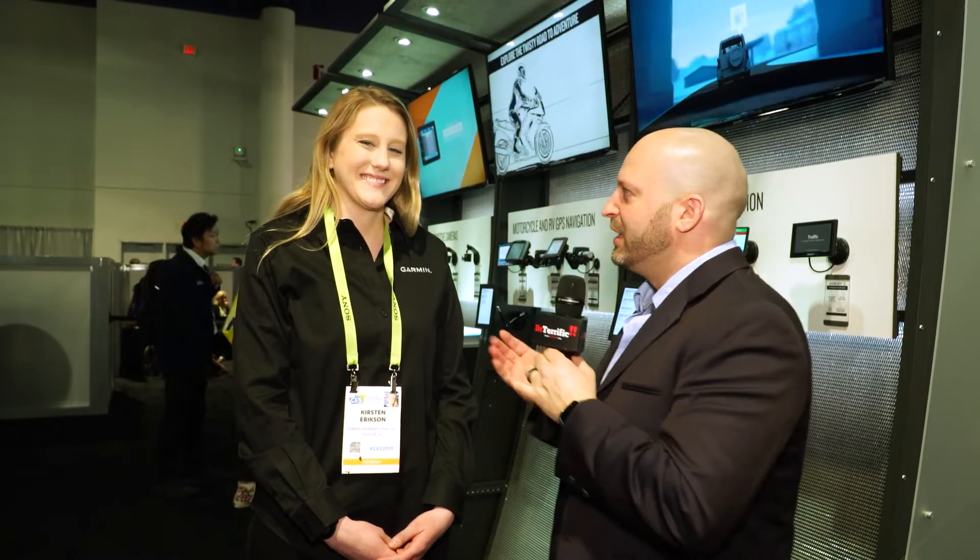Live from Las Vegas, Nevada, here at CES, we've got the must-haves, the gotta-haves, the gotta-knows. You gotta know right now, here from Central Hall, in the Garmin booth, I've got Kirsten here. Thanks so much for joining us. Tell me about everything new at Garmin.